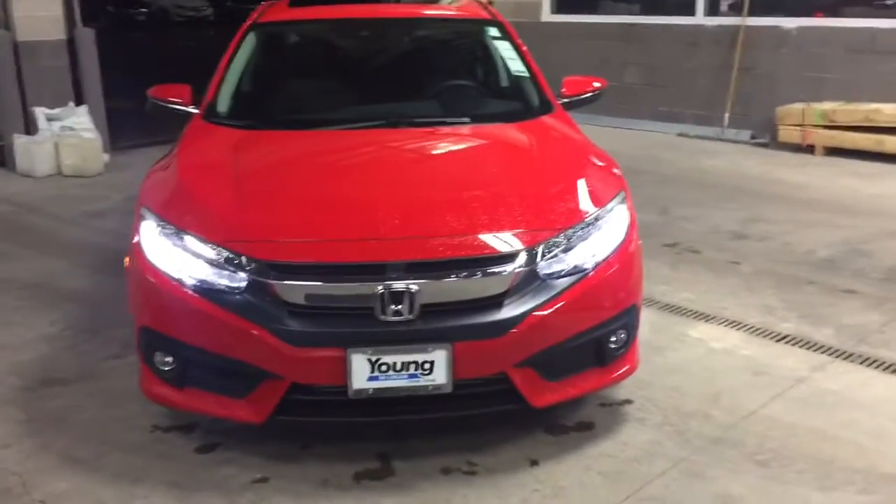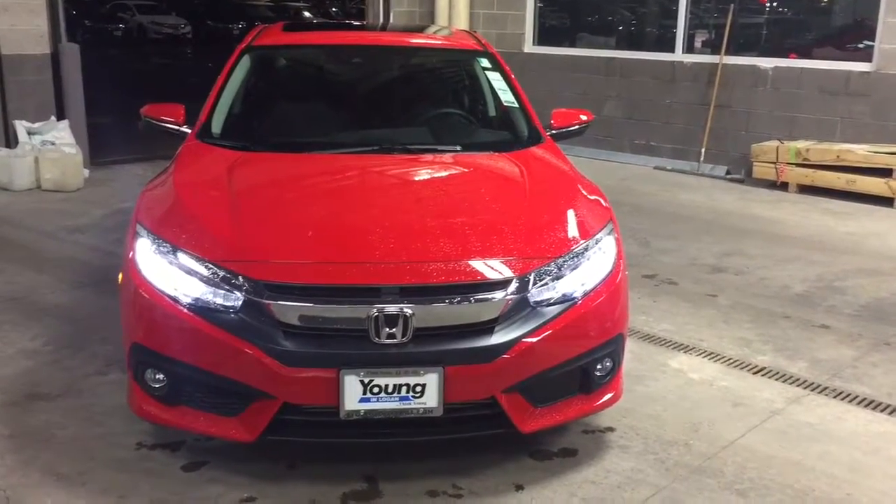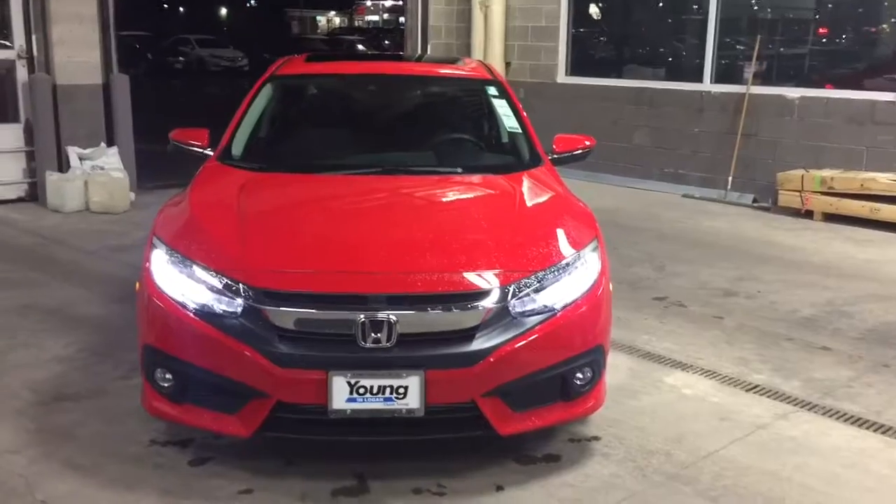As you can see, it's got the LED headlights. They give you quite a bit brighter light, better visibility, and in my opinion, look a lot nicer.